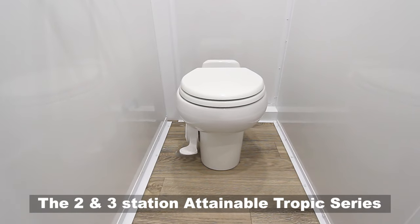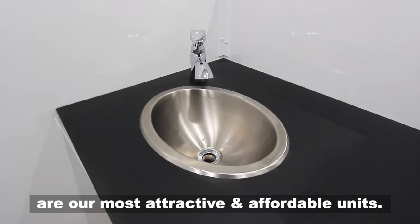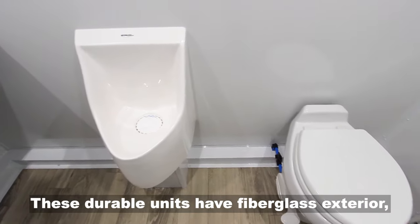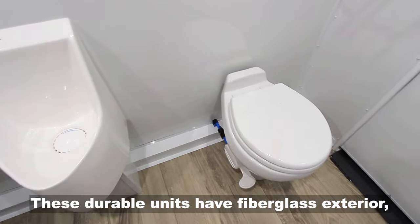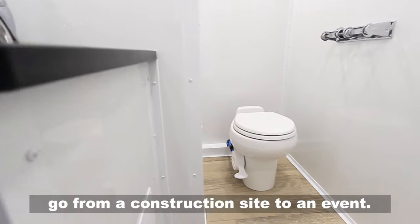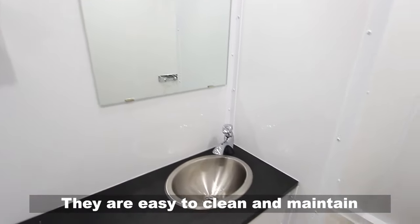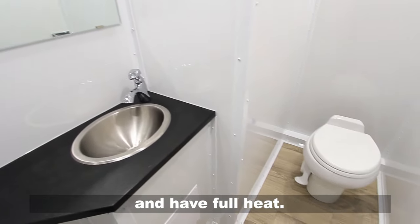The two and three station Attainable Tropic series are our most attractive and affordable units. These durable units have a fiberglass exterior and an attractive upgraded interior that can easily go from a construction site to an event. They are easy to clean and maintain and have full heat.